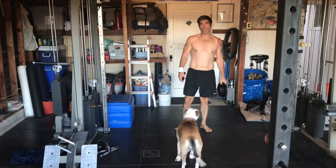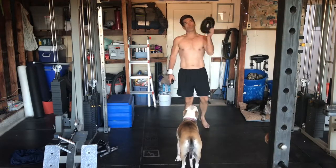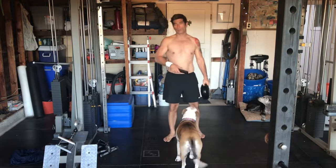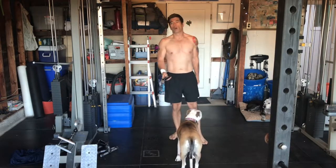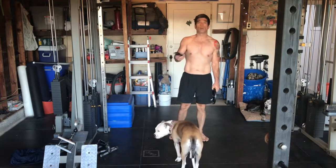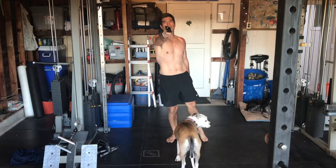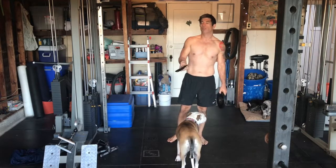Up next, we've got a squat walk or groucho walk, holding just 10 pounds. I contemplated not doing this move, but I did one without weight and it felt okay, so we're going to go for it. I think we go for time — let's try for a full minute. If this doesn't feel good I'm just going to stop the move. Here we go.